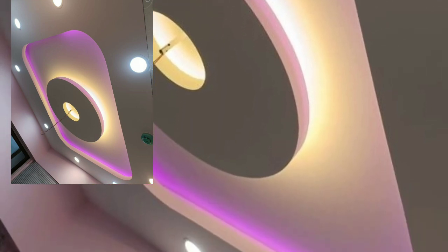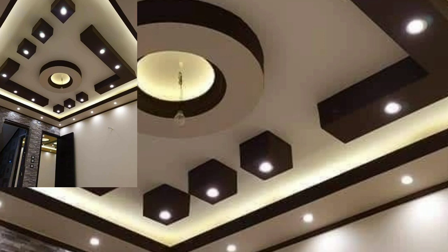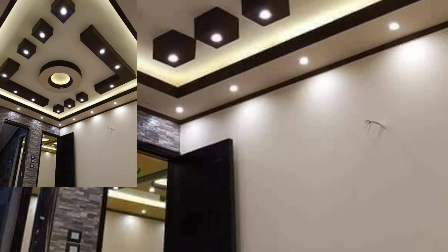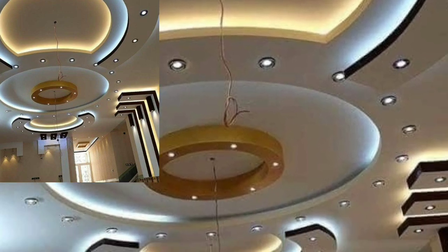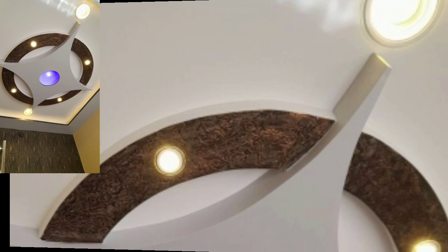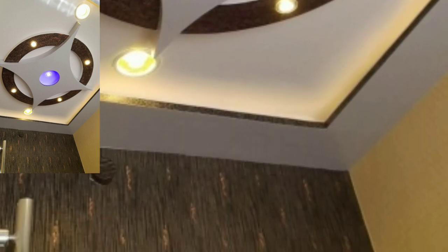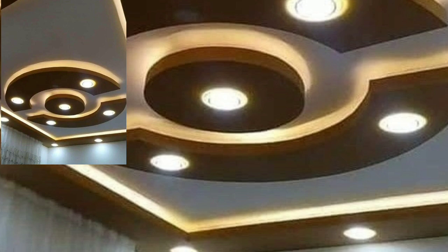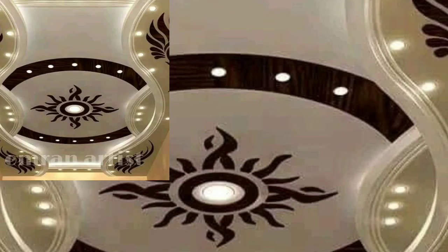I always try to bring you all modern different home decoration ideas. If you like my videos, please download them. If you like more rain lighting ceiling designs, take a screenshot and save to your mobile. This video is very helpful and useful. You will see unique and stylish modern different lighting ceiling designs.